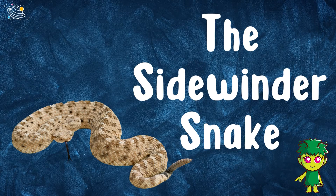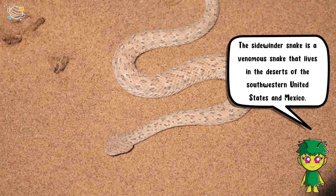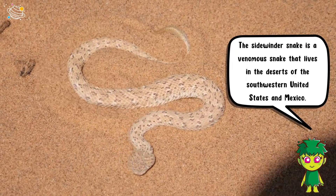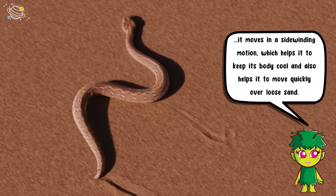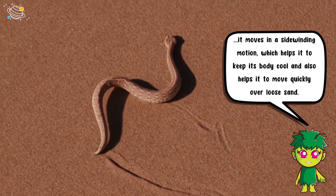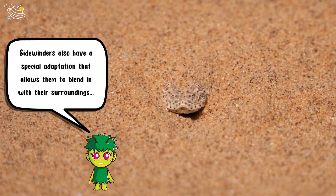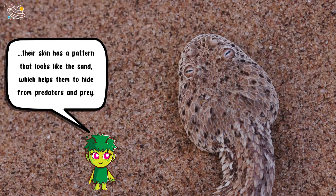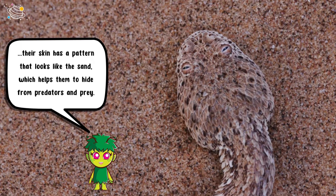The sidewinder snake is a venomous snake that lives in the deserts of the southwestern United States and Mexico. It has a unique way of moving across the sand — it moves in a sidewinding motion, which helps it to keep its body cool and also helps it to move quickly over loose sand. Sidewinders also have a special adaptation that allows them to blend in with their surroundings; their skin has a pattern that looks like the sand, which helps them to hide from predators and prey.